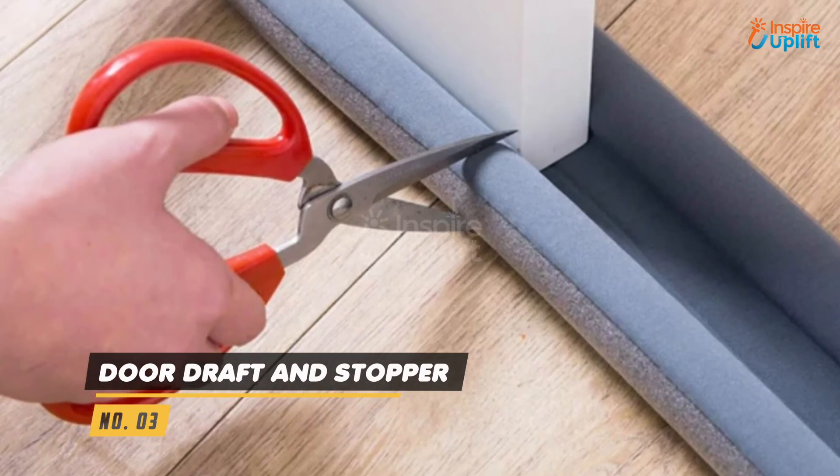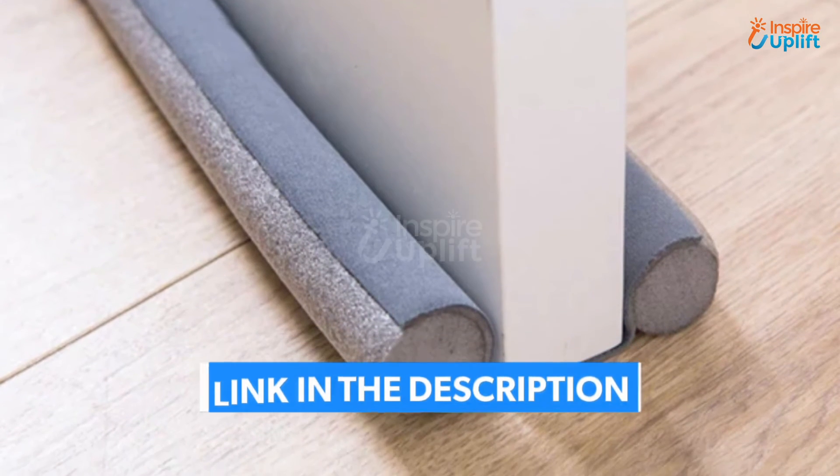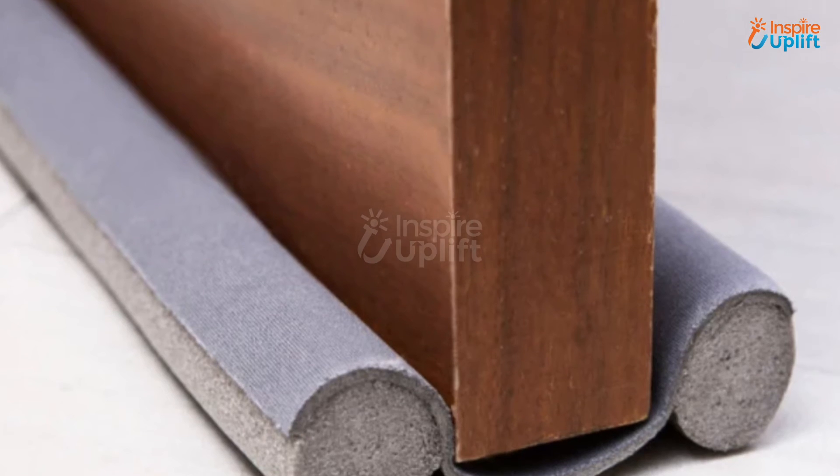At number 3 we have the Door Draft Stopper. This door draft stopper is workable for both thick and thin doors. You can use it as a smooth door stopper as well without hammering any nail or so.